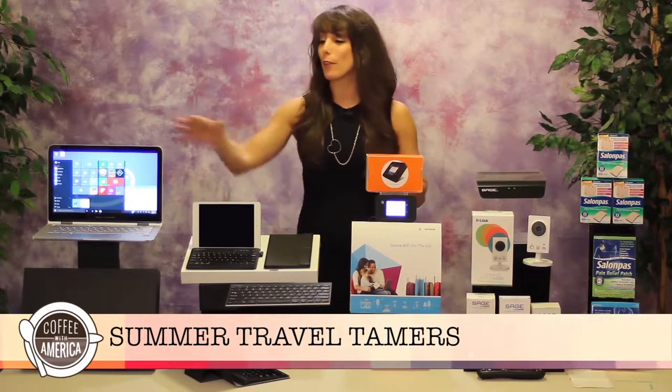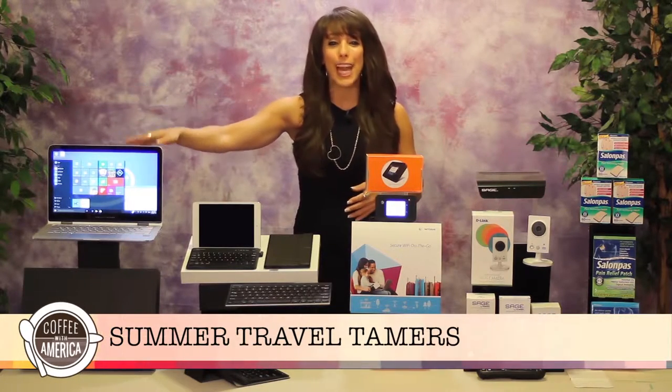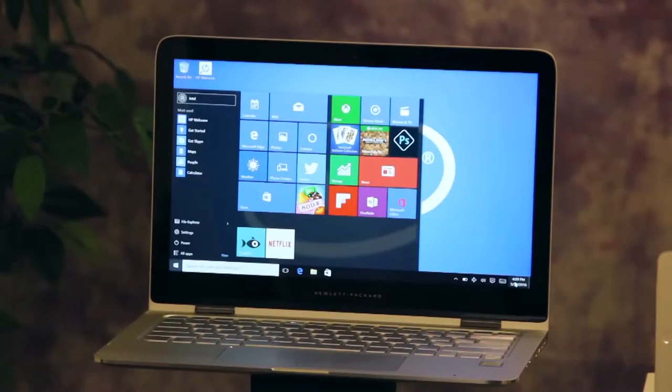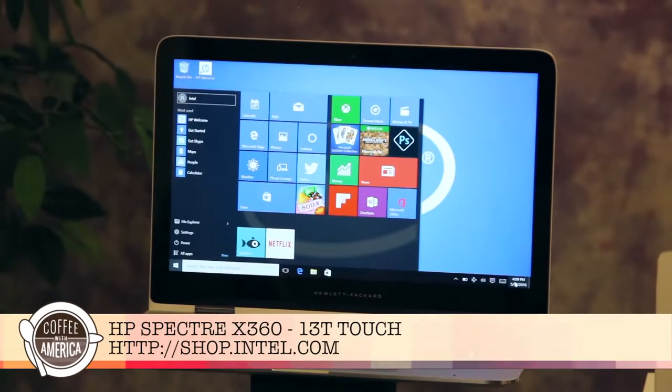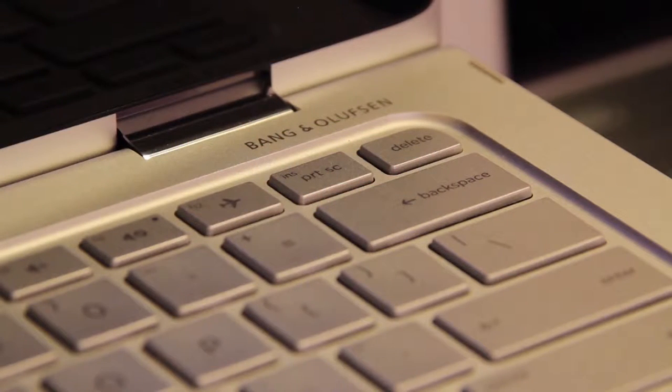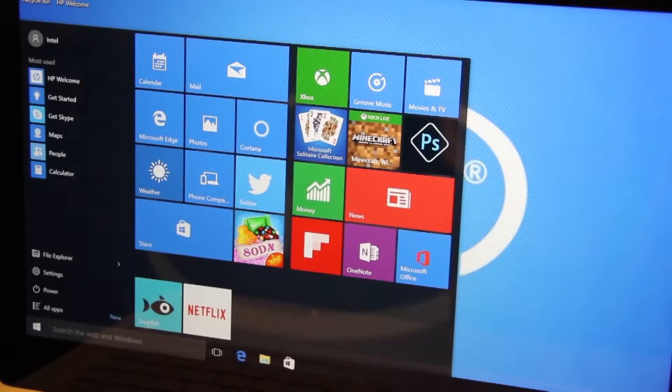First is a device for travelers who demand performance, the HP Spectre X360 13T Touch. It's a slim and lightweight 2-in-1 device, really a laptop and tablet in one. Its 360-degree hinge transitions between stand, tent, notebook and tablet modes and easily switches between keyboard or touchscreen control.